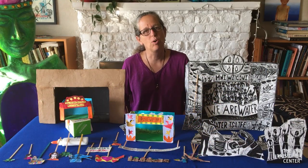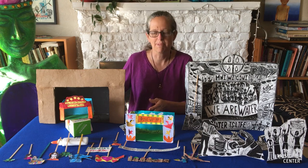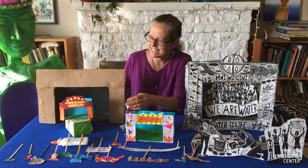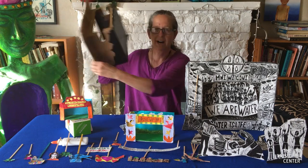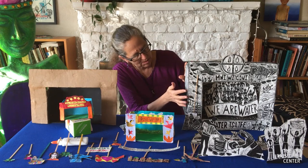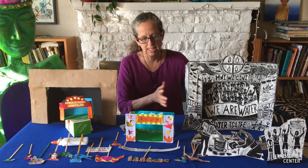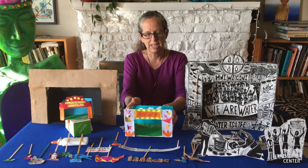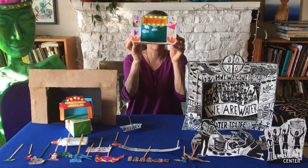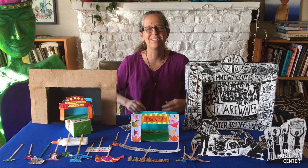Today we're going to be working with toy theater puppetry. These are a few examples of some toy theater puppets that I've been working on lately. This is a tiny tea box toy theater. This is a shoe box theater. This is a puppet theater that was carved from linoleum and then printed on paper and put together into a puppet theater. Today we are going to be taking milk cartons and juice cartons and transforming them into our puppet stage and puppet shows. Hope you enjoy the day.